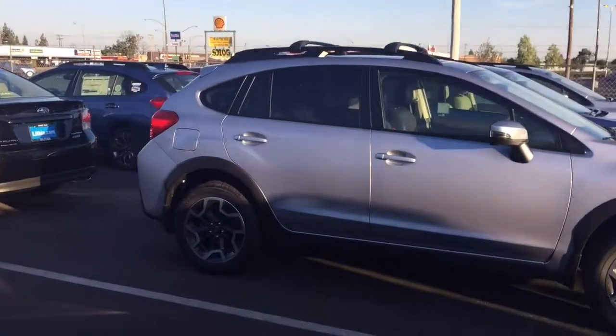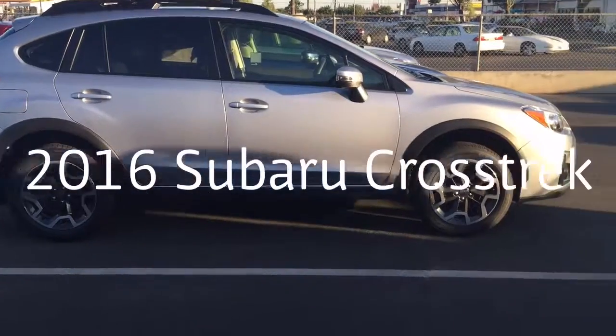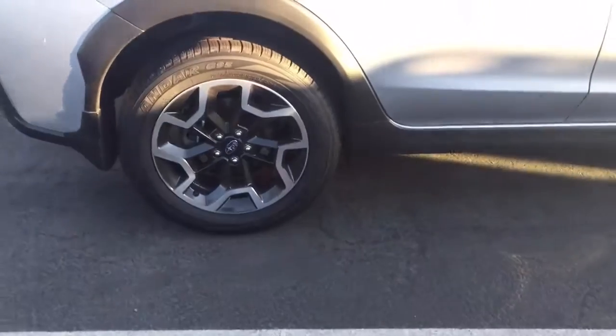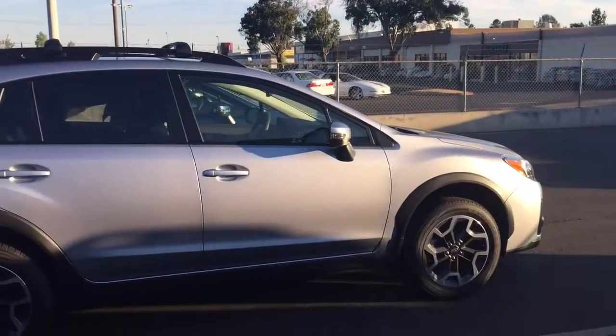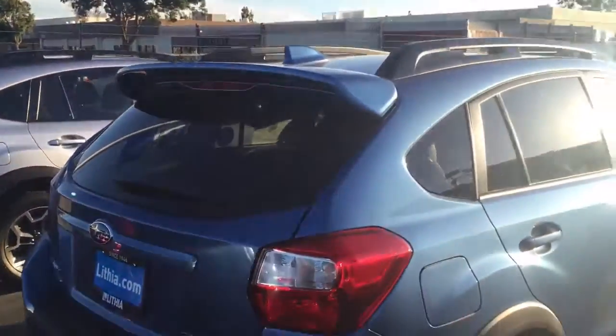This is a Subaru Crosstrek and I'm going to give you a video tour. These are the rims the way they look in 2015, 2016, and 2017 — they look slightly different in 2013 and 2014. The car itself is pretty much the same. There's a touchscreen radio in there covered with plastic. There are three of them right here in different colors, and some have the spoiler and some don't.